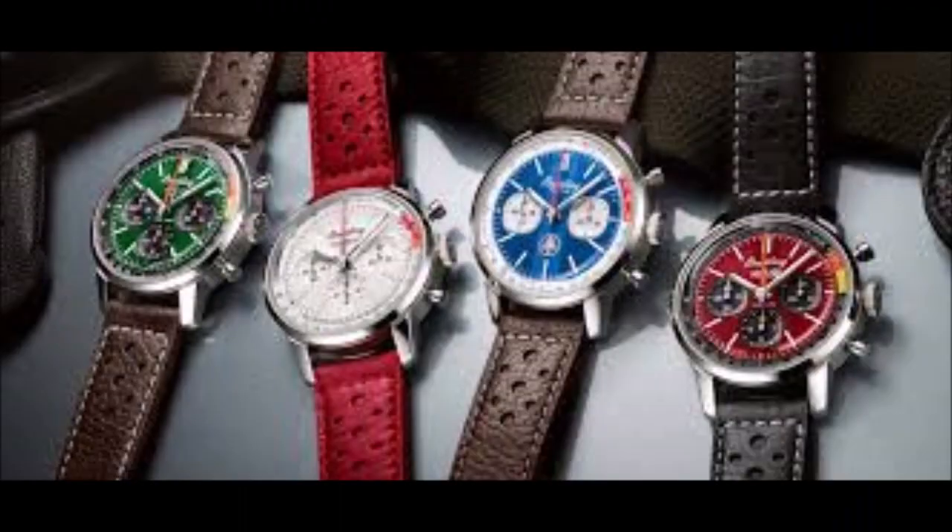Whereas the previously available chronographs were powered by Breitling's caliber 41 and 25, both Selita-based, Breitling's prestige movement, the B01, now runs as a powerful engine under the hood. Introduced in 2009, the manufacturer caliber scores with a C.O.S.C. chronometer certificate and a power autonomy of 70 hours.